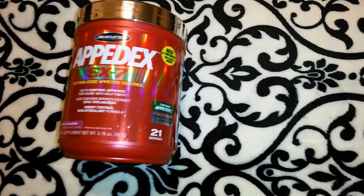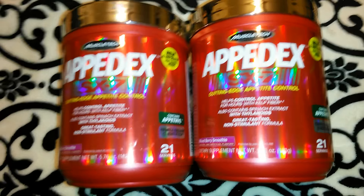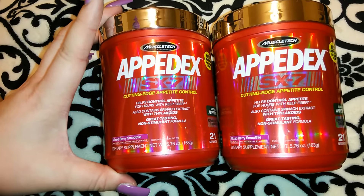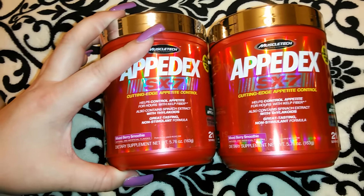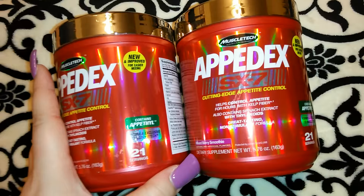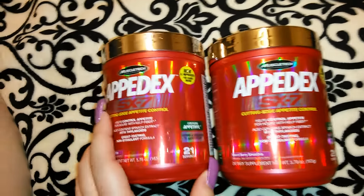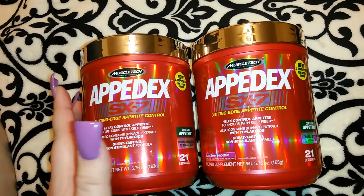The first thing I'm going to show you guys are these Appodex SX7. These are cutting edge appetite control — it's like a powder. It says it helps control appetite for hours with kelp fiber, also contains spinach extract with thylakoids. It's a great tasting non-stimulant formula, mixed berry smoothie flavor. It's a dietary supplement you can make in a smoothie or put in a drink. It's new and improved for easier mixing, 21 servings. I've never tried this and I don't know how it works.